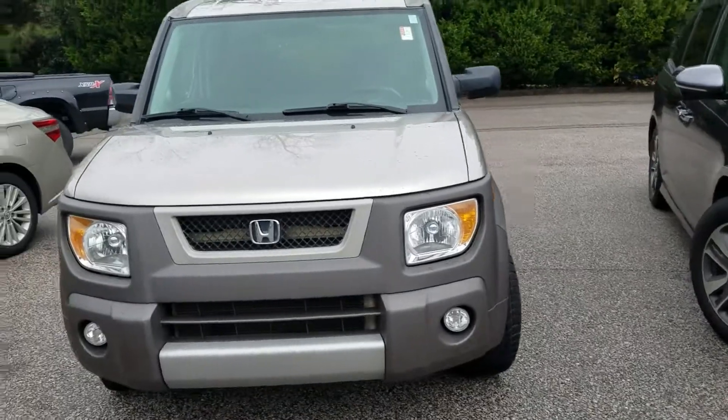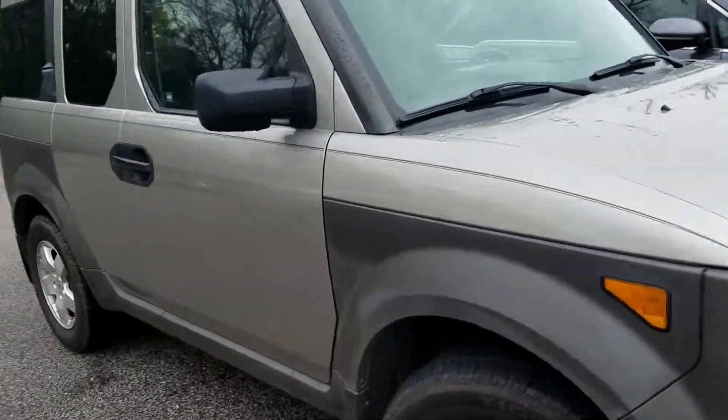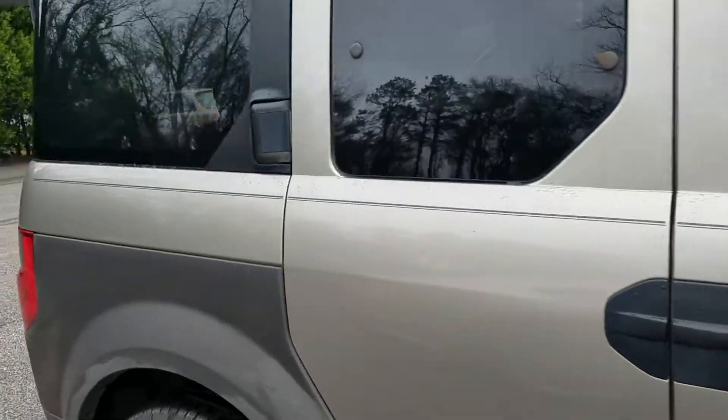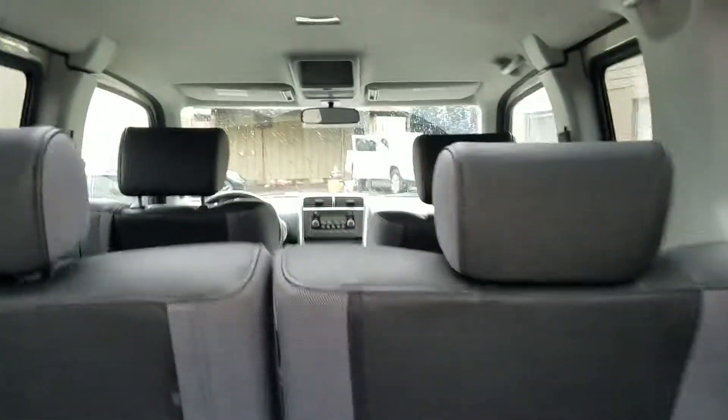Yeah, it's in great condition, April. Looks like no scratches or dings — the paint's in really good shape. It's already been through our service department, so it's got a clean bill of health.